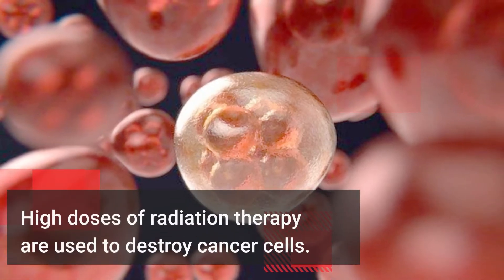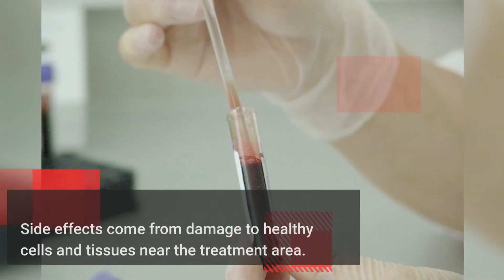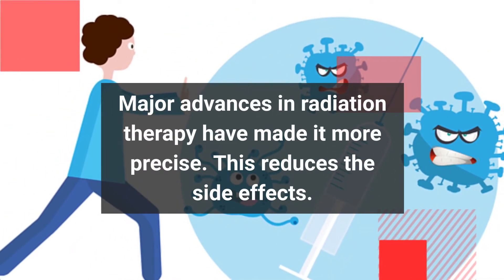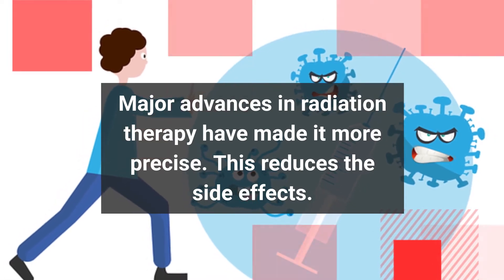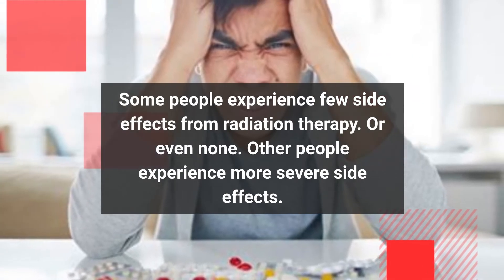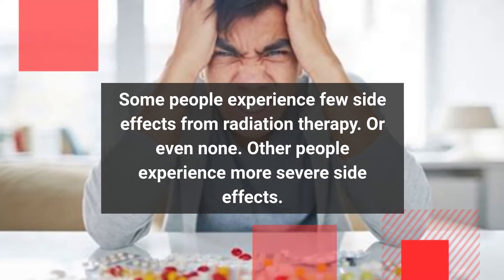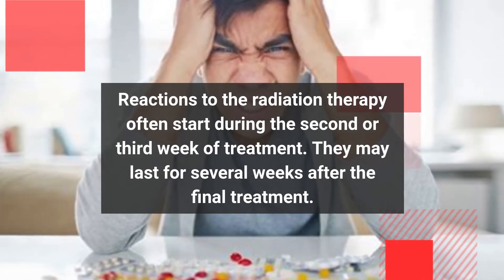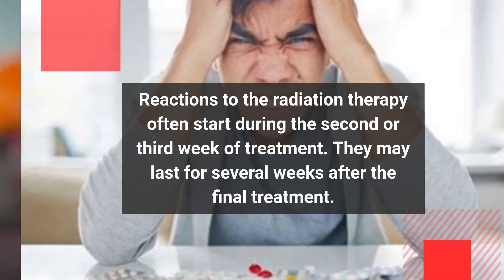High doses of radiation therapy are used to destroy cancer cells. Side effects come from damage to healthy cells and tissues near the treatment area. Major advances in radiation therapy have made it more precise, which reduces the side effects. Some people experience few side effects, or even none, while others experience more severe side effects. Reactions often start during the second or third week of treatment and may last for several weeks after the final treatment.